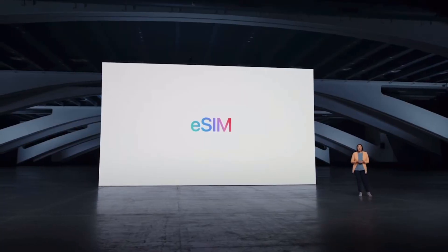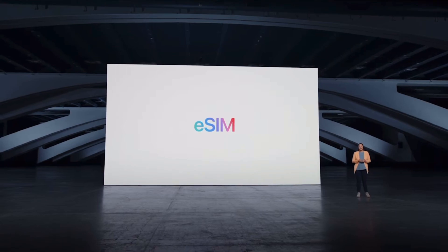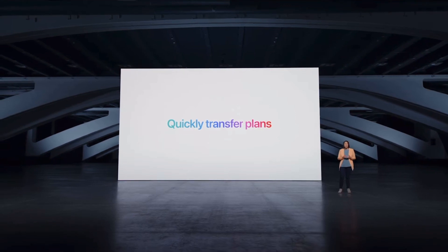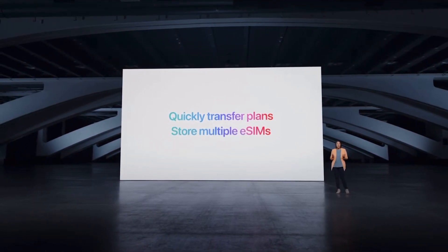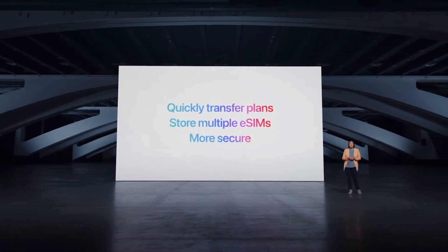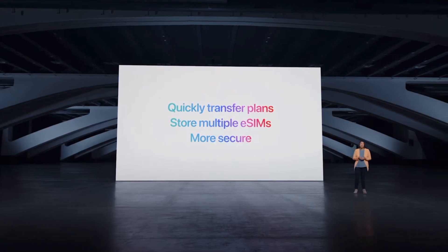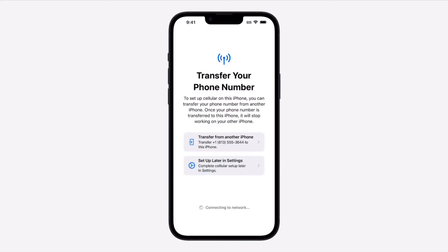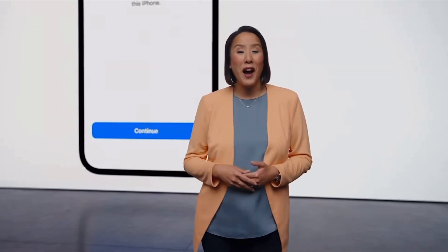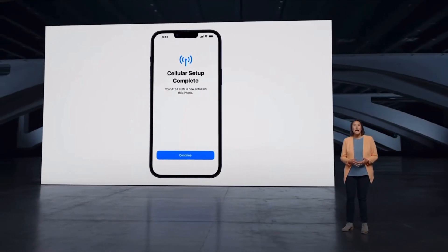Reason number four covers eSIM and the lightning cable. In the U.S. only, the entire iPhone 14 lineup is eSIM only — no physical SIM card tray. If you swap between phones frequently using the same SIM card, that's going to be a challenge. Switching between carriers and going from an eSIM phone back to a regular SIM phone, especially if you buy the 14 to try it for a week and then return it, is going to be complicated.